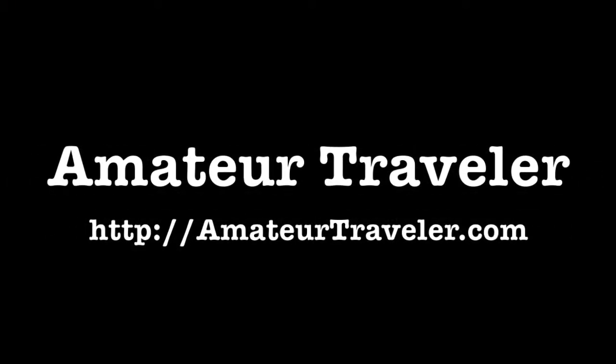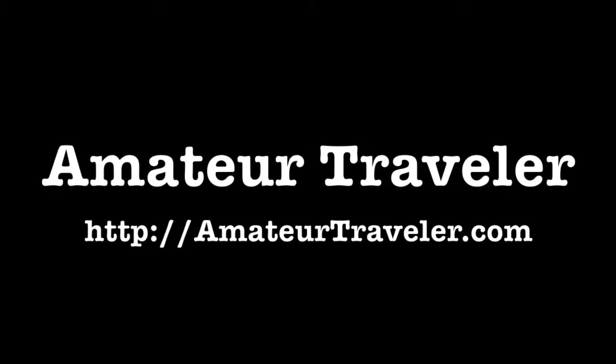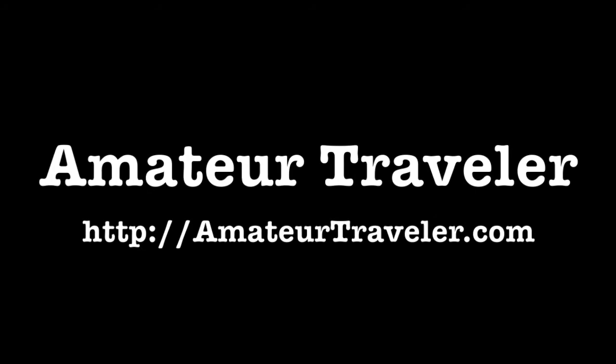That's it for this episode. Check out more episodes of the video show or the weekly audio show at AmateurTraveler.com. Thanks so much for watching.